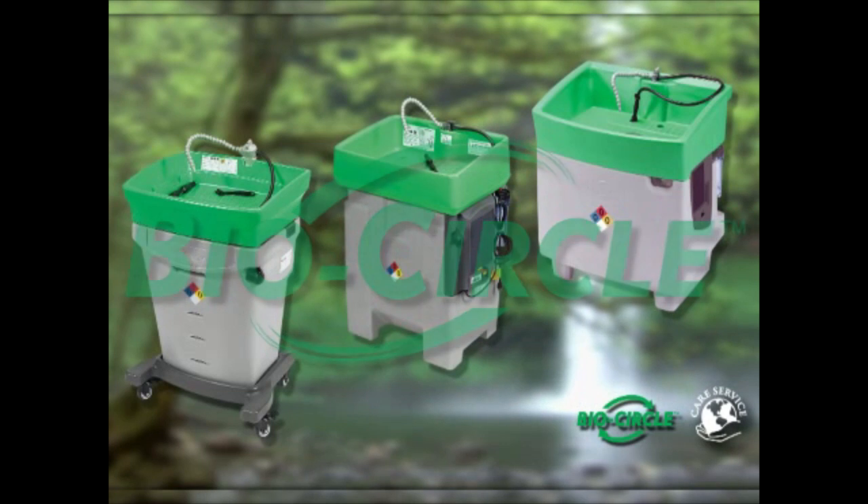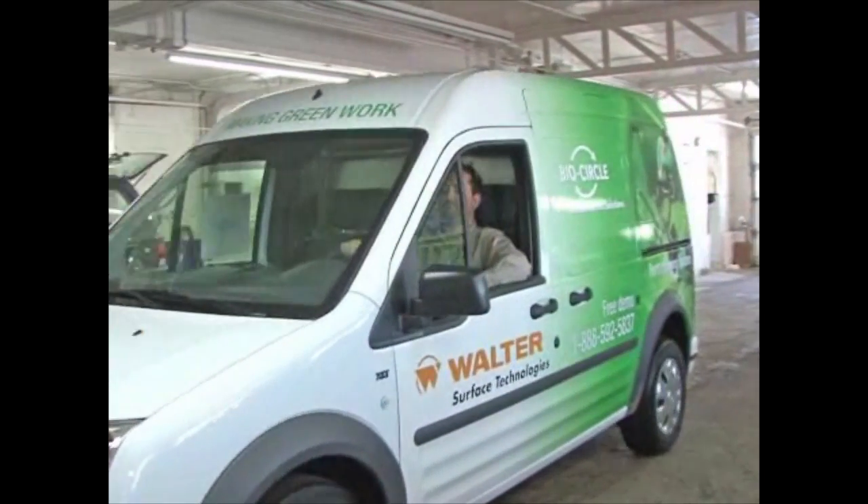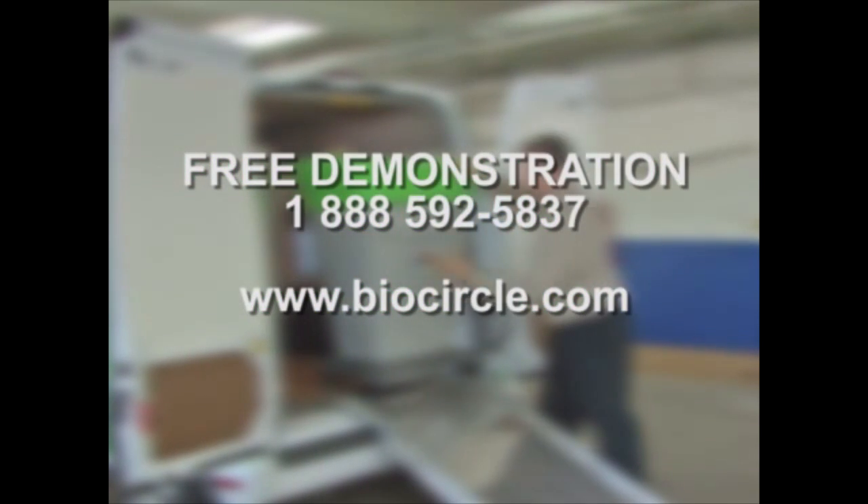The BioCircle Revolution — the safe, efficient and cost-effective parts cleaning system. To get a free BioCircle demonstration anywhere in North America, simply call this number or visit our website at BioCircle.com.